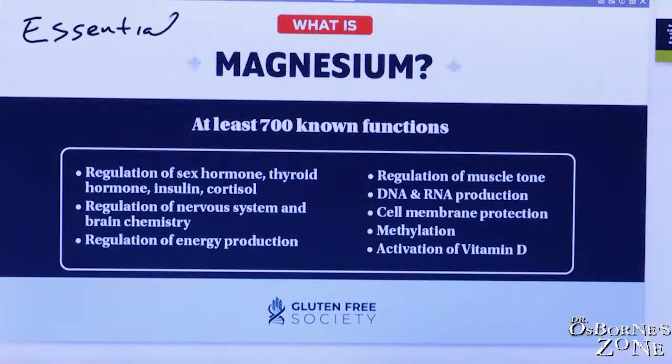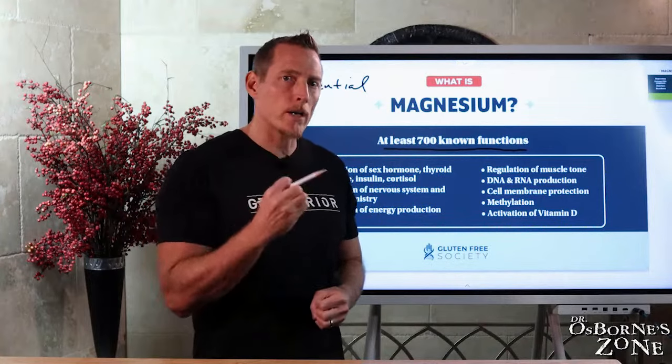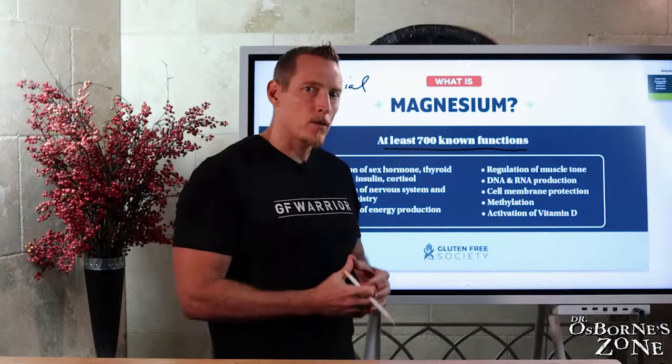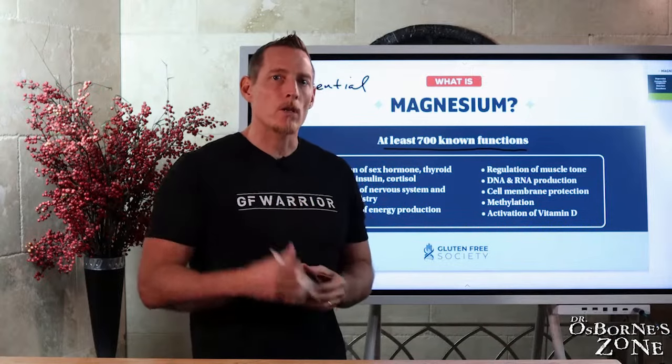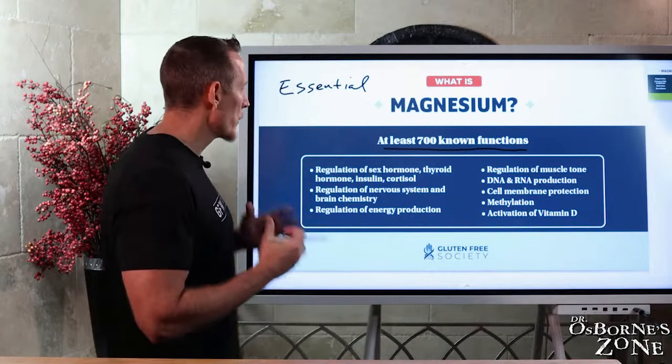What does magnesium do and why is it important? What we know is that it has at least 700 functions. There are textbooks written on this topic. What we're going to try to do in this class is simplify it and compress it into applicable information that you can take home and start using right away in your own life to help support your health.